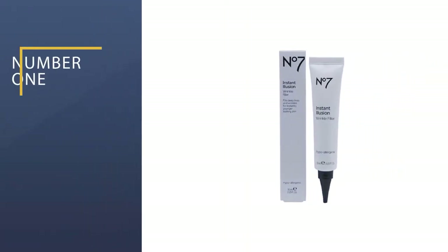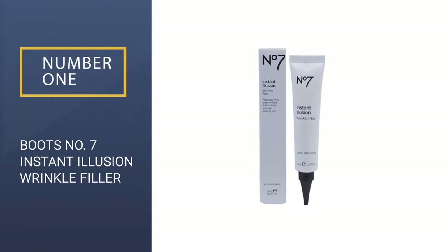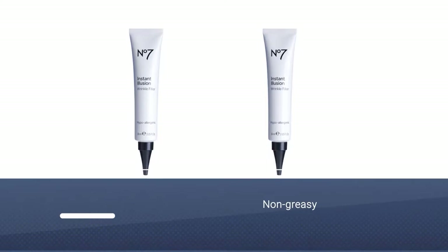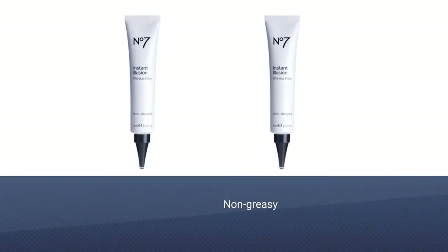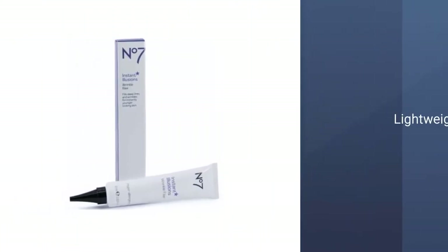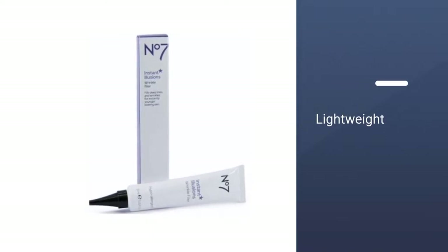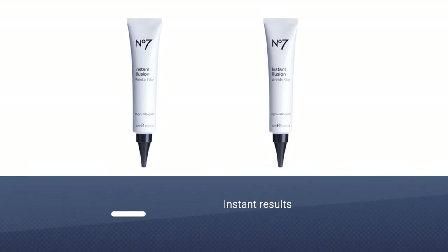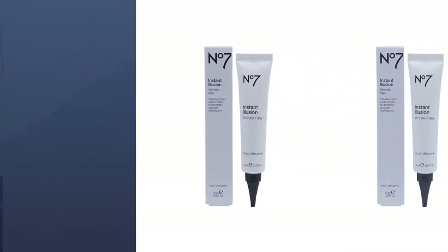Number 1: Boots No.7 Instant Illusion Wrinkle Filler. Want instant results? This cream will help you. It claims to be a quick fix for deep lines and wrinkles. On application, it smoothens the appearance of fine lines and makes your face appear younger. It can also be used as a makeup primer. It contains reflecting pigments and soft focus spheres that form a light-diffusing cover on your face.